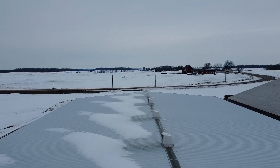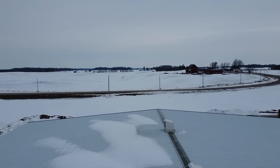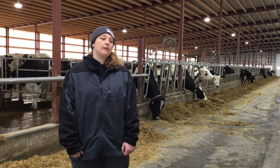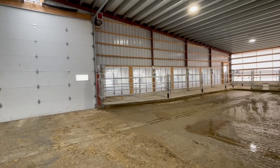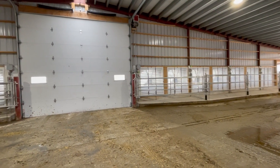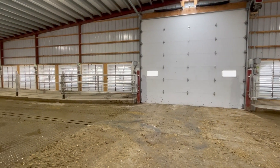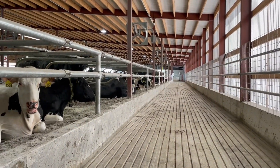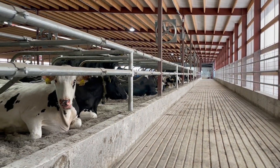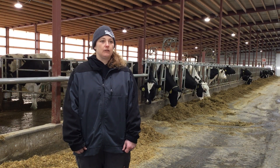We do have the ridge fans, which control the minimum air flow — they actually exchange air four times an hour. We have 14 fans on the end of the barn that are 55 inch, and they are our maximum air flow, exchanging air 55 times an hour. So air quality itself is a huge difference here. The cow comfort of the animals is a huge difference from where they were to here. Less moving the animal, less stress on the animal is huge from the old facility to the new facility.